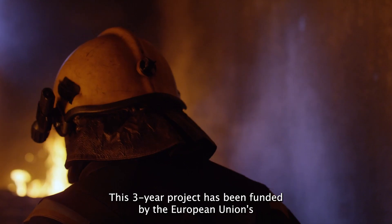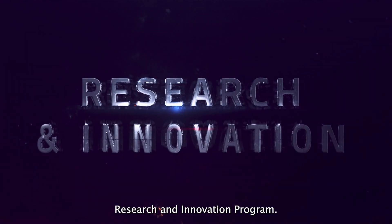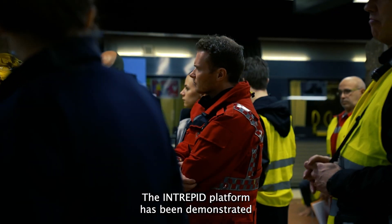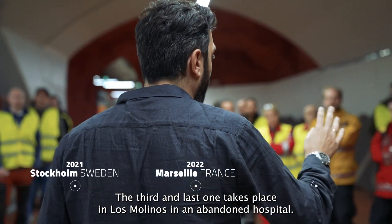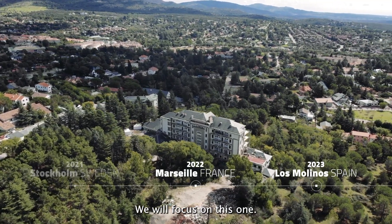This three-year project has been funded by the European Union's Horizon 2020 research and innovation program. The INTREPID platform has been demonstrated thoroughly during three real-life tests. The third and last one takes place in Los Molinos in an abandoned hospital — we will focus on this one.